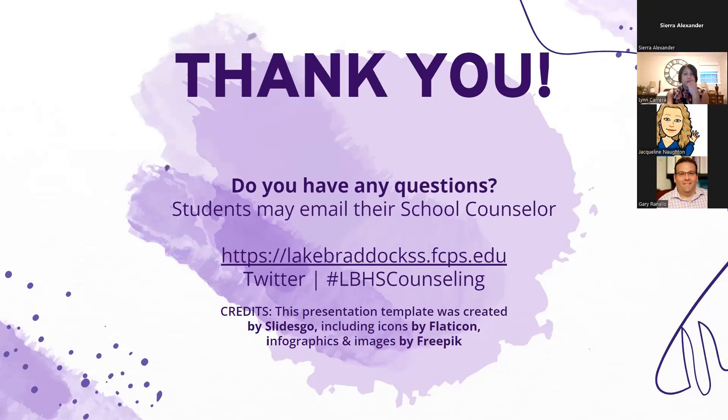We're still answering a couple of follow-up questions in the padlet. Give us just a couple minutes to answer these wrap-up ones and we should be good.